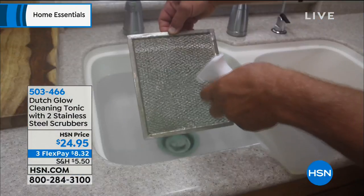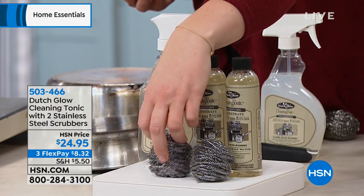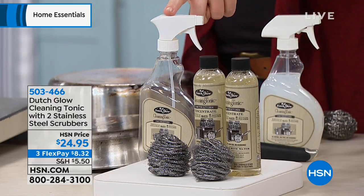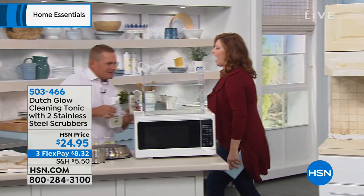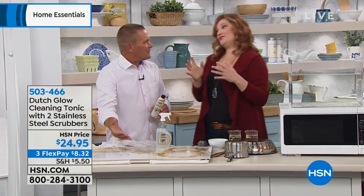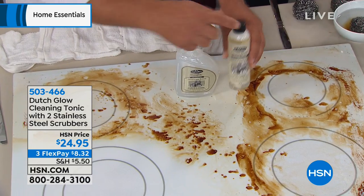This is the only airing today. You're going to get two eight-ounce bottles of Dutch Glow Concentrate, two stainless steel scrubbers, and the sprayer bottle — two concentrate bottles makes eight bottles each, so 16 total. $24.95 on three flexible payments of $8.32 to get this home. John Florell is here. Hey, did you notice when I did this earlier I didn't have rubber gloves on, I'm not wearing a gas mask — that's because it's non-toxic. This one concentrate bottle will make eight of these, so it's very economical.